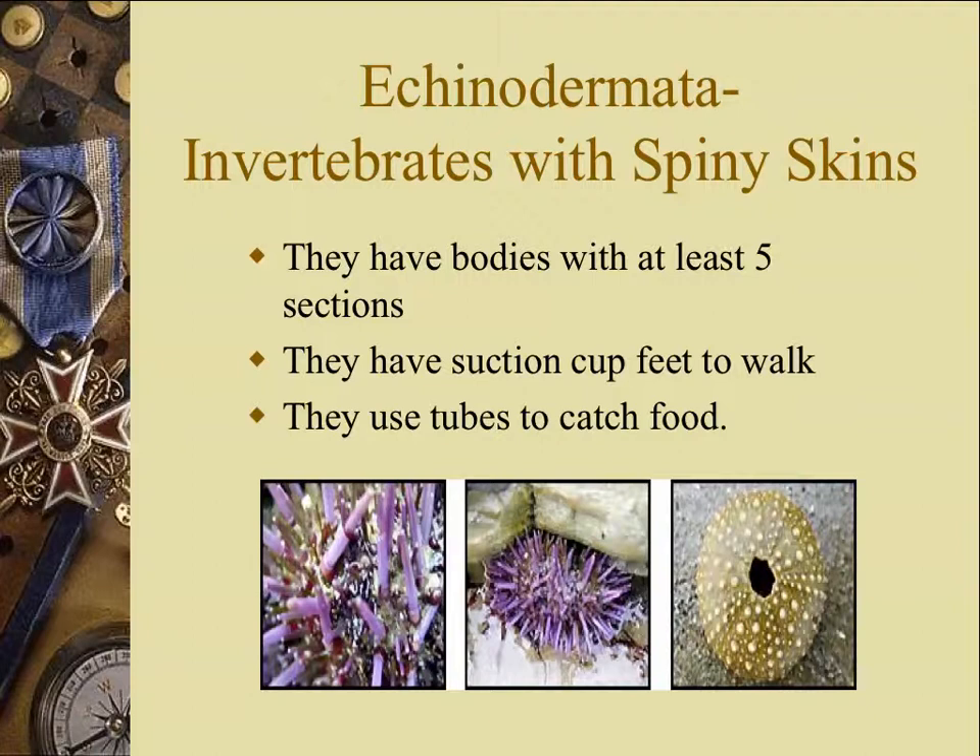Black sea urchins — they're not poisonous. I don't think any of the sea urchins are poisonous, but the spines are super sharp. You don't want to touch them, because when you're in cold water, you feel like you're not touching anything, but there's actually a sharp spine going through your finger.